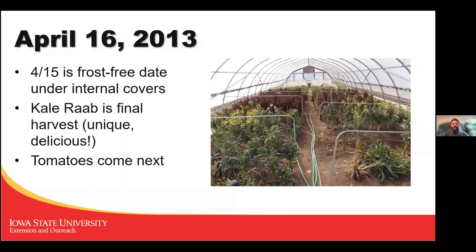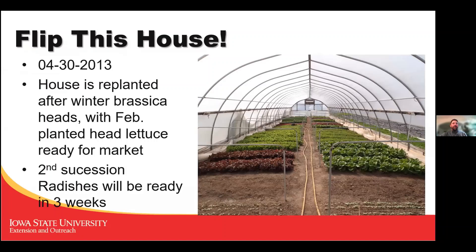Here's a picture of a high tunnel in late April. We'd ripped out our winter crops and replanted with head lettuce, and you can see the head lettuce is already ready for market, with a second succession of radishes in the foreground coming soon.